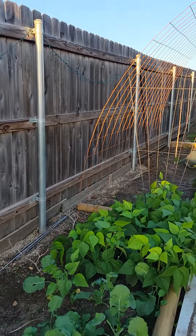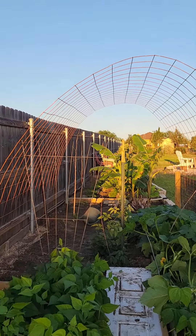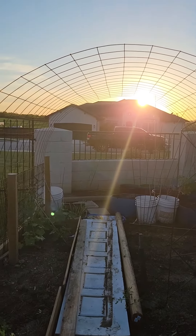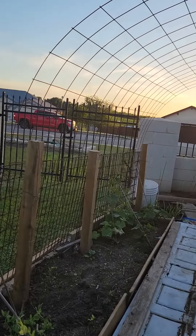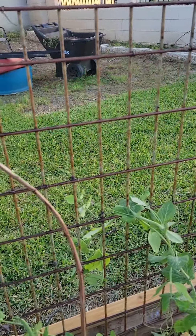You go that side and see I have a trellis, and then this side I have a trellis. Hopefully they're all gonna grow — cucumber is growing and these sweet peas.